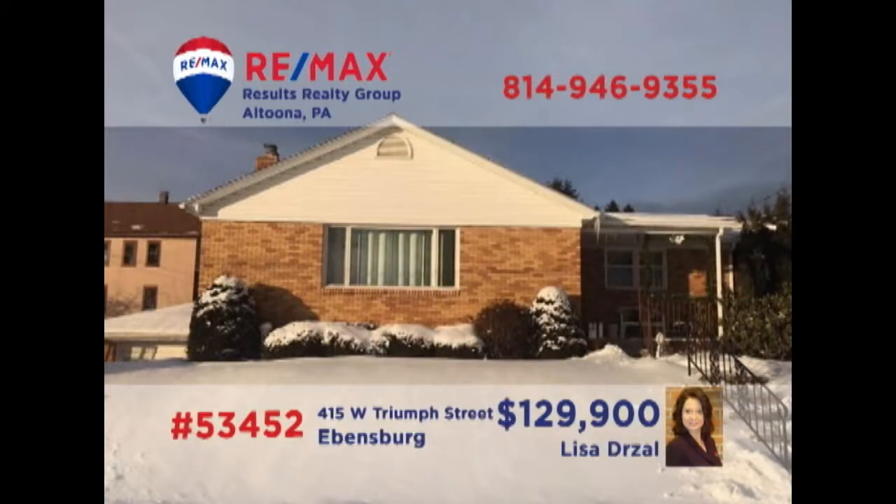Here's a fine brick ranch home in the Central Cambria School District, presented by Lisa Drossel. The living room features vaulted ceilings and a wood-burning fireplace. You'll find a generous open floor plan space that includes a family room and access to four bedrooms and two bathrooms. Kitchen appliances are included and you're only steps away from the ghost town trail. Contact Lisa for all the details or to schedule a tour.